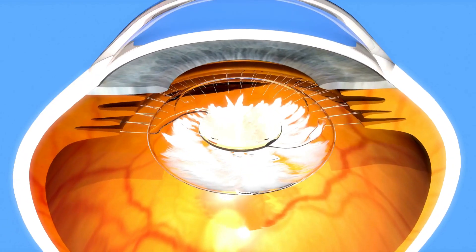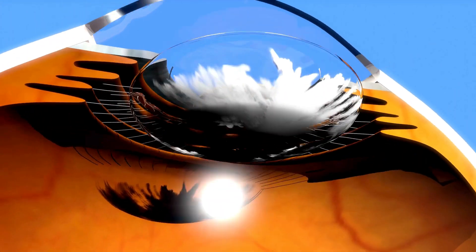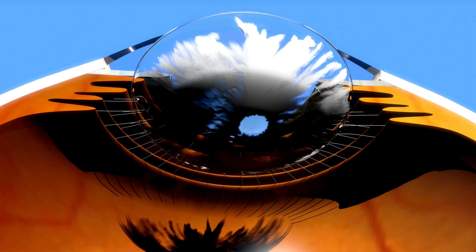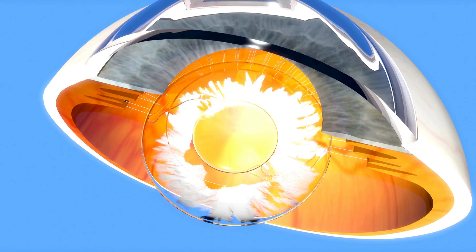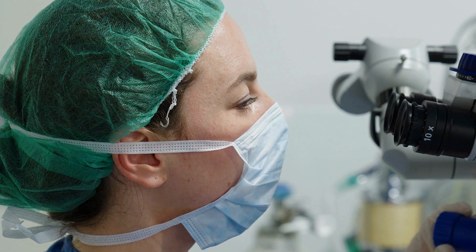Retinal focal laser eye surgery addresses macular degeneration retinopathy, where fluid builds up under the macula of the retina. It requires timely intervention before vision is irreversibly affected, and is treatable by focal laser eye surgery.